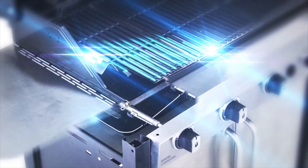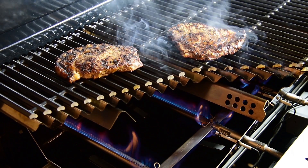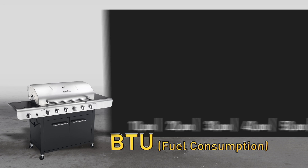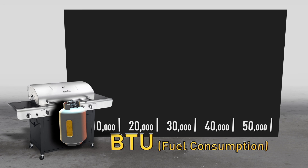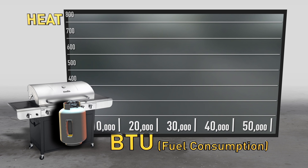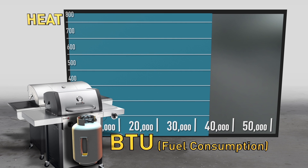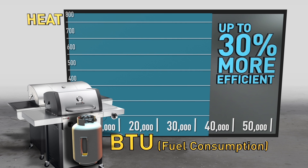The technology behind the grill will dramatically affect how many BTUs are required to achieve maximum heat. Let's take a closer look. A high BTU convective grill will consume a large amount of fuel to reach its maximum temperature, whereas an infrared grill consumes less fuel to reach the same high temperature — up to 30% more efficient.